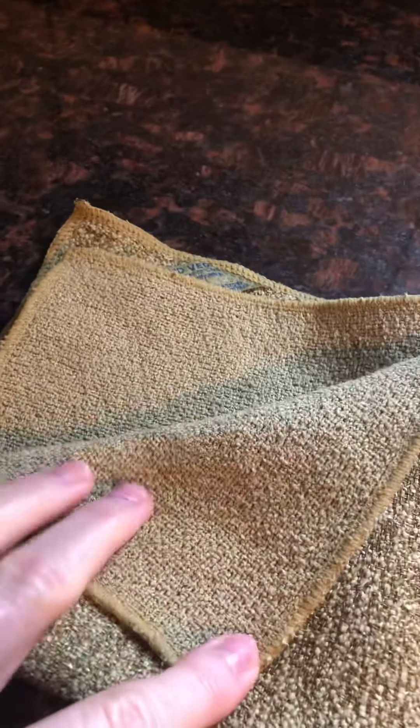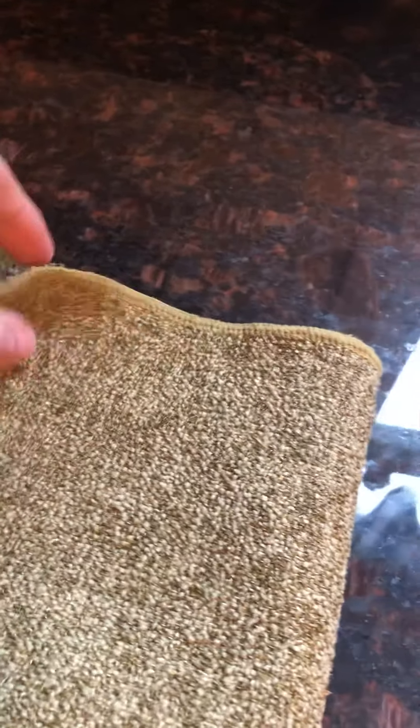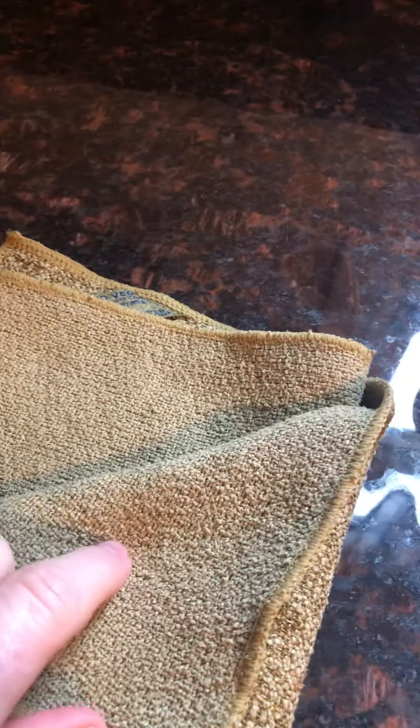This is the produce scrubby — the fruit and vegetable scrubby. It has a scrubby side on one side and a smooth side on the other. The scrubby side is for things like potatoes, carrots, and root vegetables, and the smooth side is for more delicate, gentle produce.